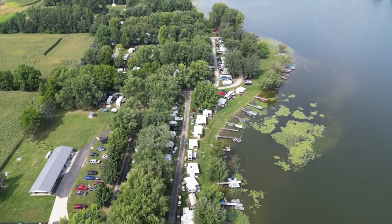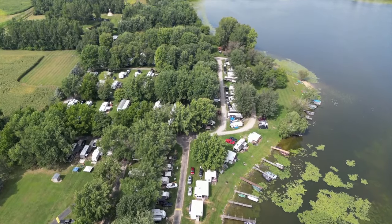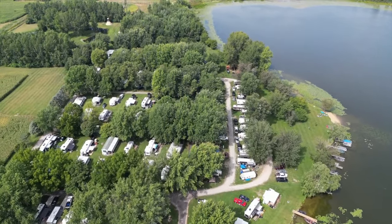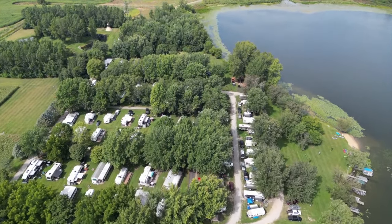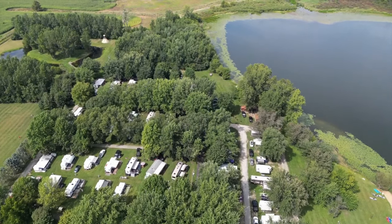From there it has grown to a campground with 180 sites, and 126 of those being seasonals who call this place their second home — and some have even been here from the very beginning. The campground sits on 36 acres overlooking a beautiful fishing lake.